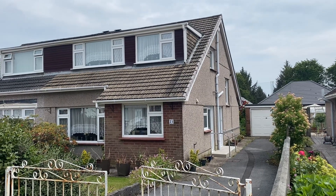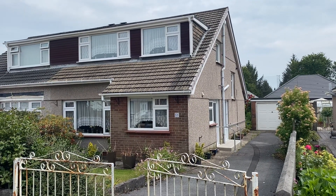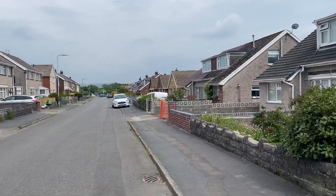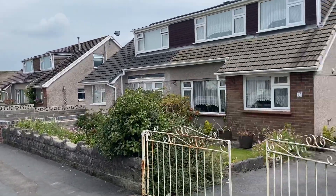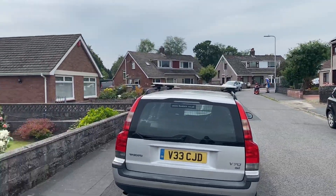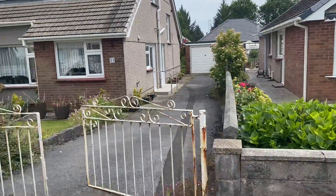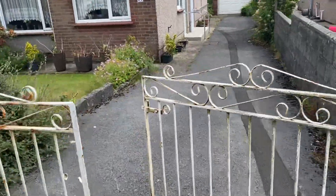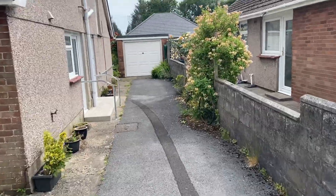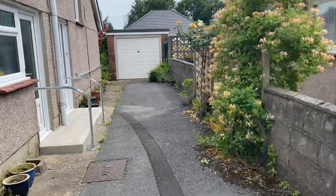Hi there, this is a virtual viewing for a new instruction we have in Brodorian Drive in Cymru de Cairo. Very popular development. Let's just show you the street scene. Nice and quiet here today. We have this long drive for several vehicles which extends to a single garage.